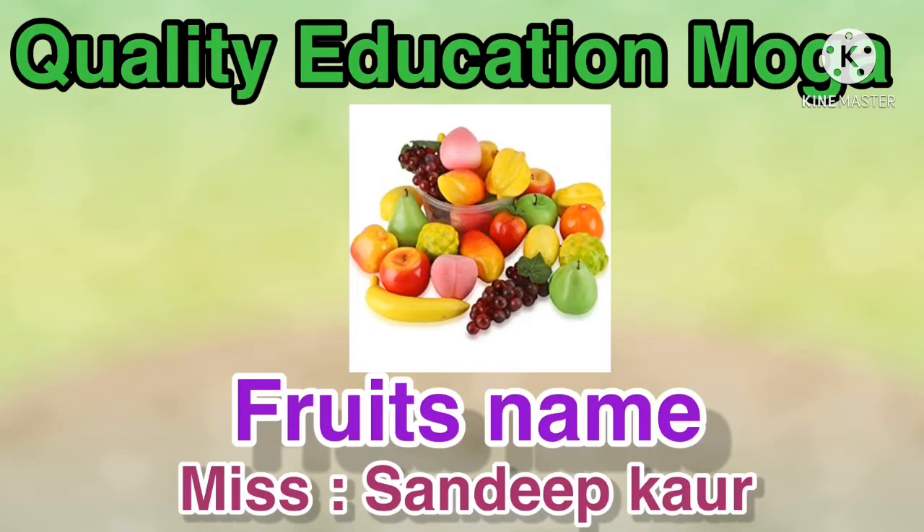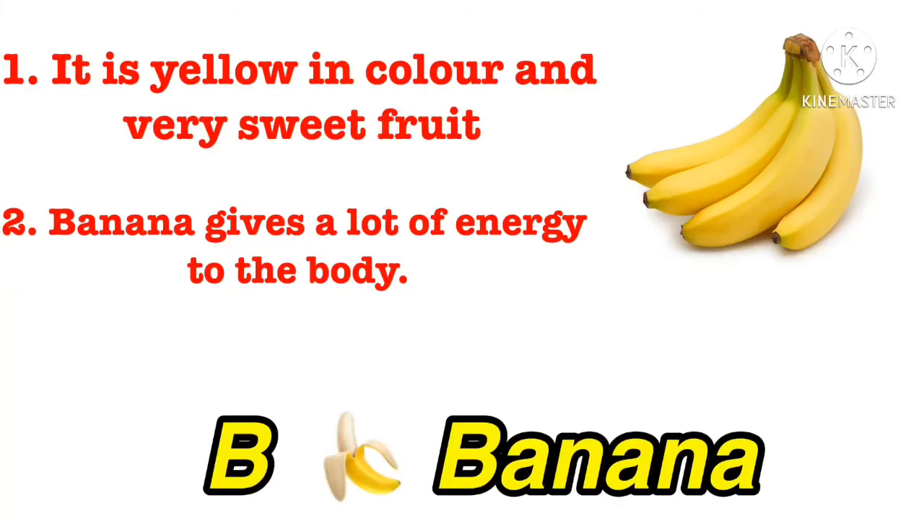Hello everyone, welcome to the quality education channel. I am Yusandeep ma'am from this smart school. First of all, my dear student, how are you? I hope you are fine and safe at home. Today I will teach you fruit names. I have put some questions regarding fruit names at the end of the video, so watch the full video. Let us start.